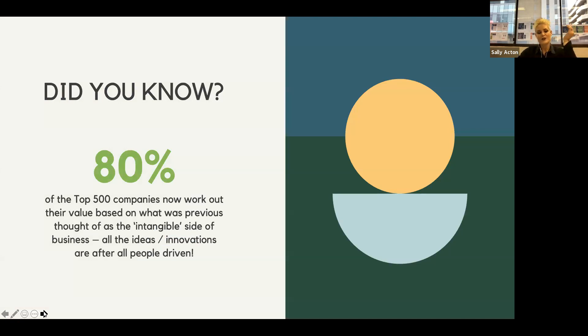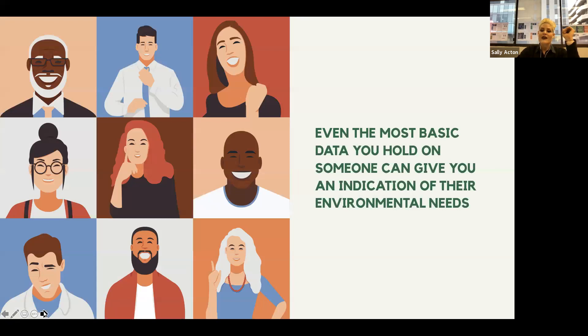Before, this used to be considered the soft side of the business, but now 80% of the top 500 companies work out their values based on this. All the ideas and innovations that come out of businesses are people-driven. If we can create authentic experiences for employees at scale, we're tapping into massive amounts of innovation from a hugely diverse employee base. Even the most basic data you hold on someone can give you an indication of their environmental needs, and from that you can start to develop what we'd call an employee persona.